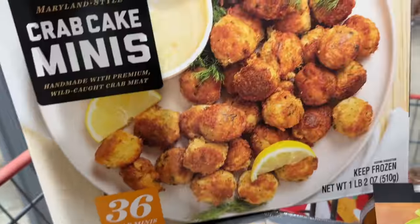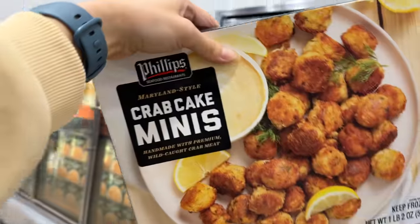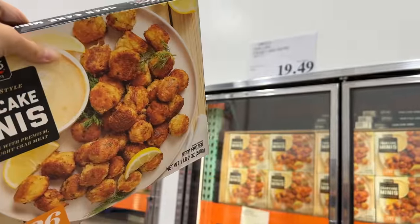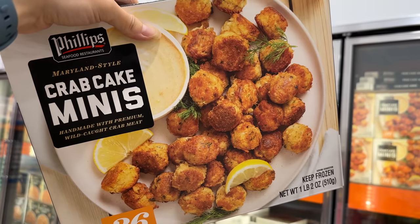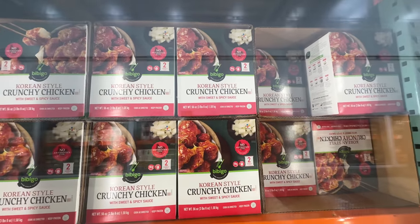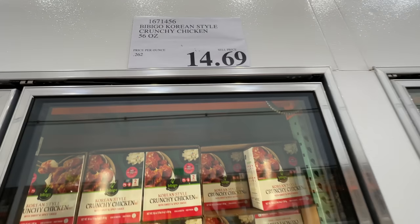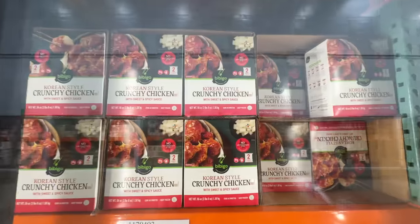If you like it, I may try it — I like crab cakes. Comment down below if you've had it. I believe it's a new item at $19.49. Guys, if you haven't tried this one — first of all it's not healthy, but it tastes so so good. $14.69 Baby Go Korean style crunchy chicken. Highly recommend this one.